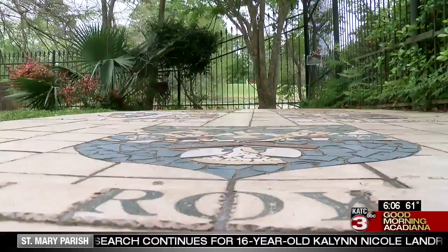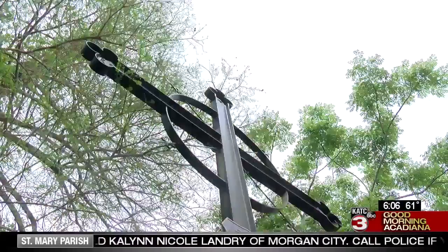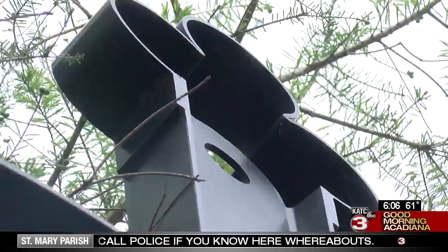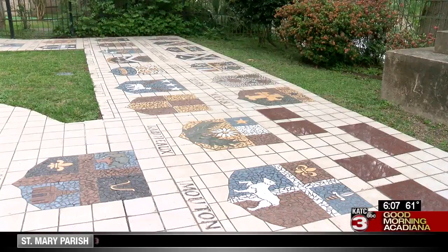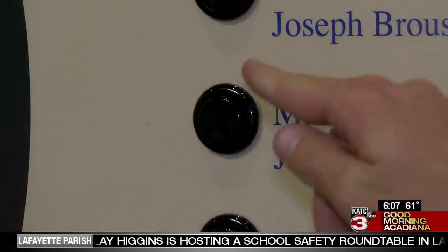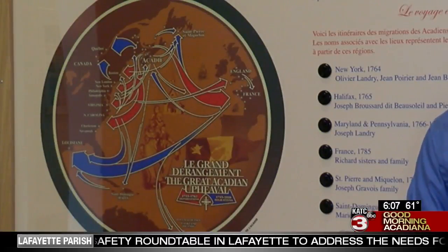We have a memorial garden with a replica of the deportation cross that you find in the originals in Nova Scotia, commemorating the deportation of the Acadians. On the sidewalk in the garden leading up to the cross are about 40 mosaic family coats of arms or crests. One of the most interesting things about the Acadian Memorial and Museum is that it is entirely bilingual in both English and French.